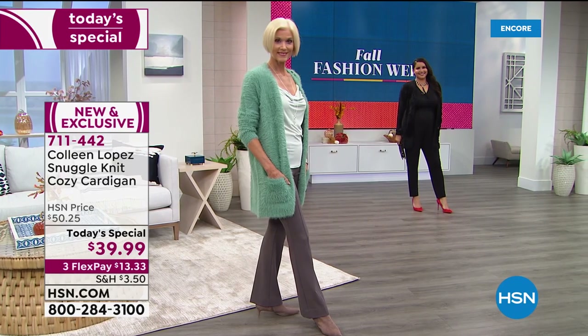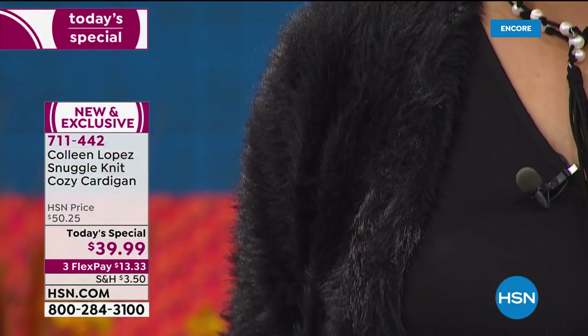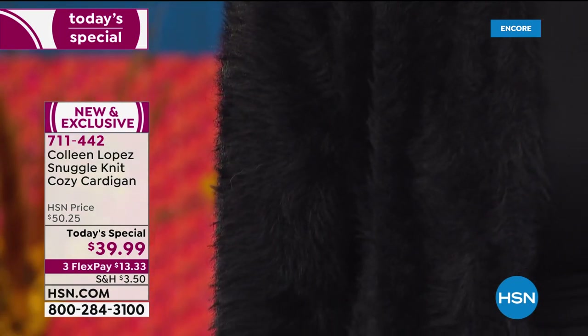Pick your favorite color. Spend just $13.33 on your credit card. Let me walk you through the colors real quick.